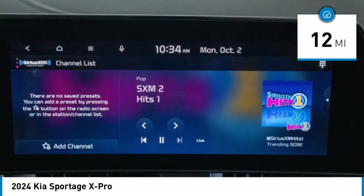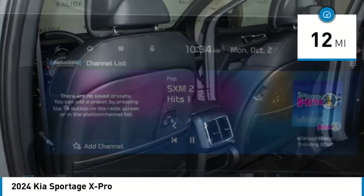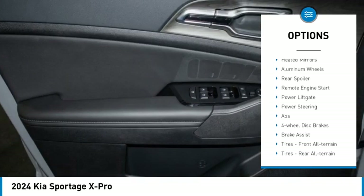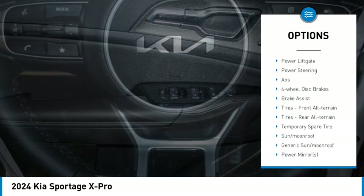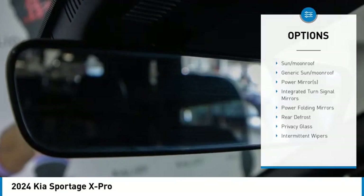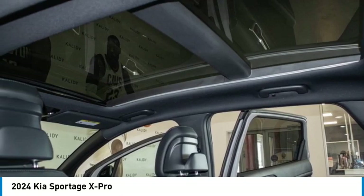This vehicle has less than 100 miles. Here are some of this vehicle's great options: rain sensing wipers, tire pressure monitor, panoramic roof, blind spot monitor, all-wheel drive, heated mirrors, aluminum wheels, rear spoiler, remote engine start, and power lift gate.